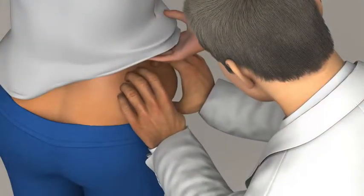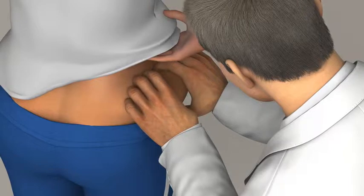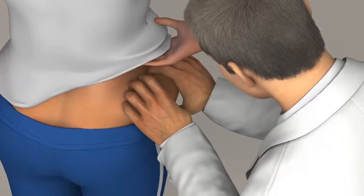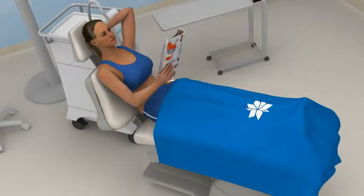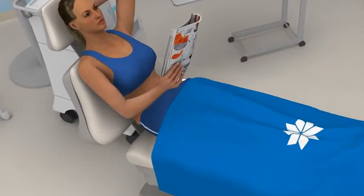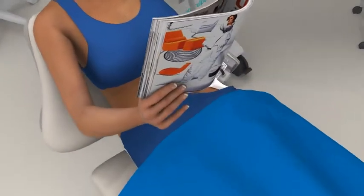So how does CoolSculpting work? It all begins with a consultation, where you and your doctor will assess your problem areas and create a treatment plan based on your goals and realistic expectations. On your CoolSculpting treatment day, you should arrive wearing loose, comfortable clothing.